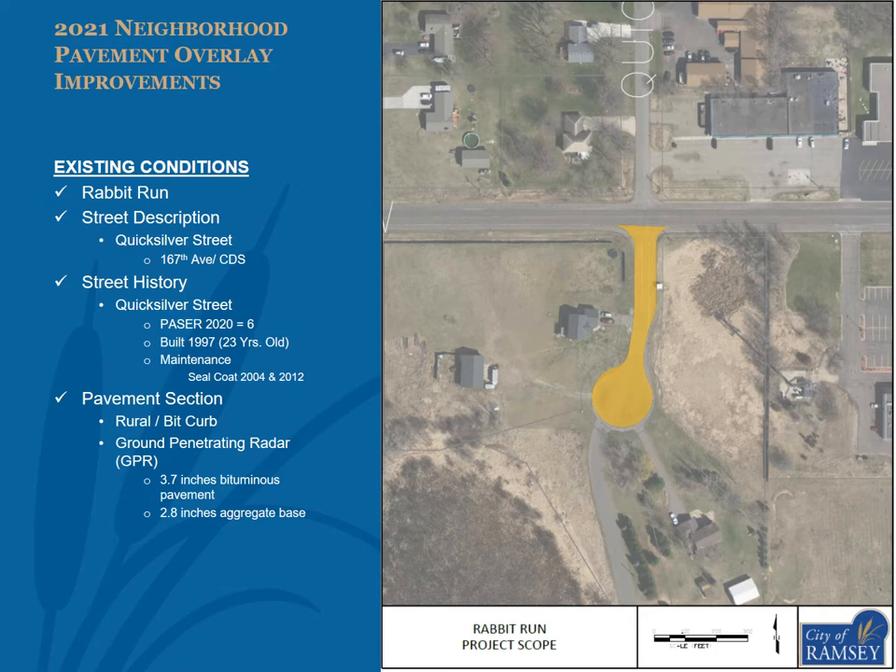The street within Rabbit Run proposed to be overlaid is Quicksilver Street from 167th Avenue to the cul-de-sac, as shown in the exhibit. Quicksilver Street had a 2020 pacer of 6, was built in 1997 as a rural section, though half the street was since updated with bituminous curb, and has received sealcoat improvements in 2004 and 2012. GPR data found an average of 3.7 inches of bituminous pavement and 2.8 inches of aggregate base.